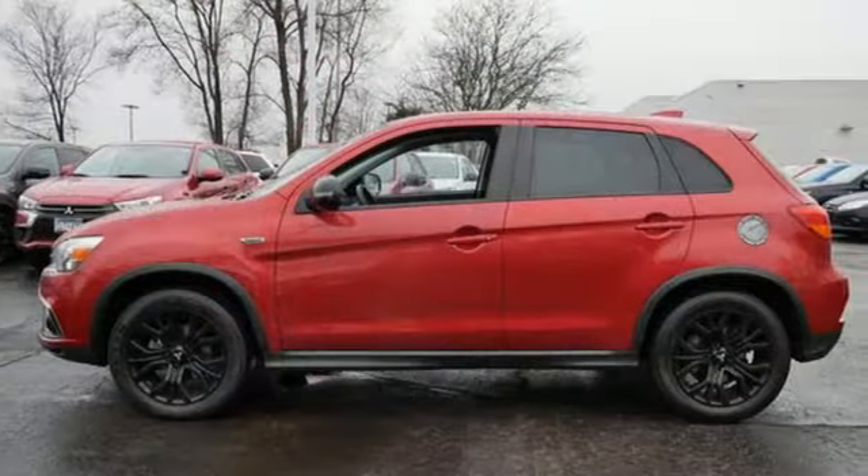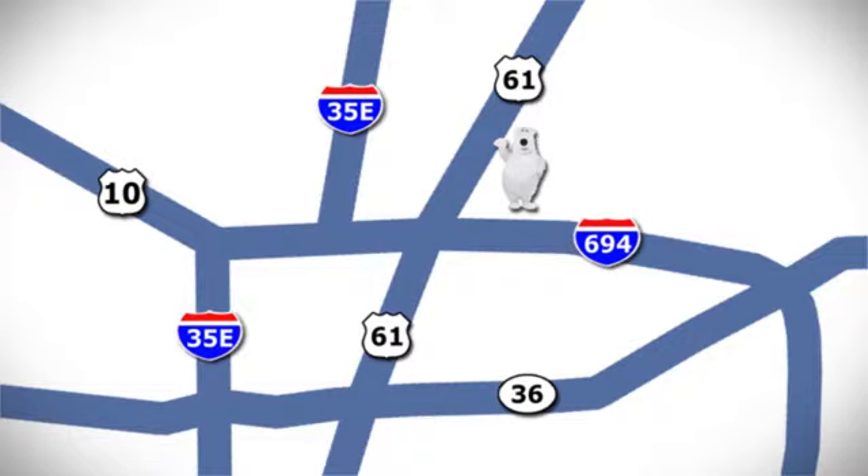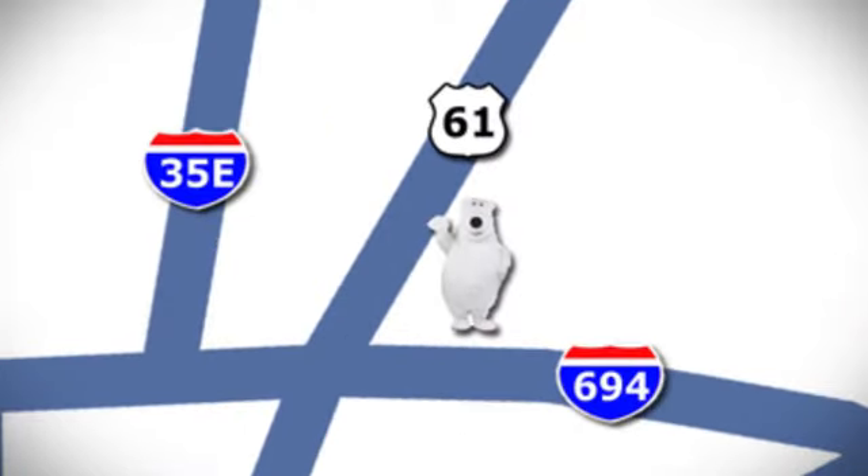Mitsubishi — pursue your passion. You'll never know until you try. Test drive it today. We're conveniently located at 3400 Highway 61 North in White Bear Lake, Minnesota.